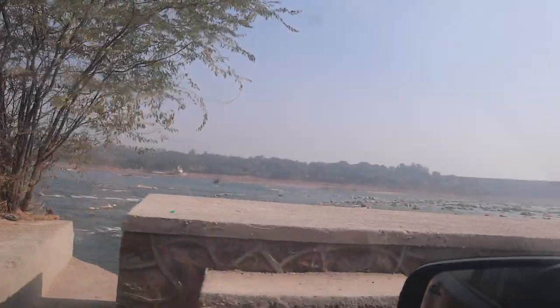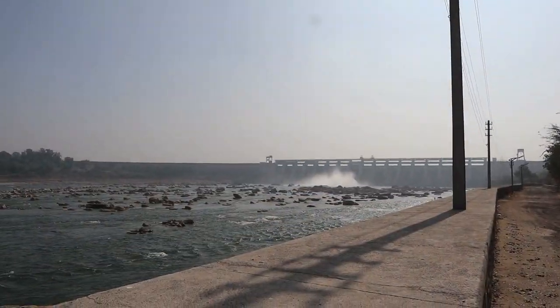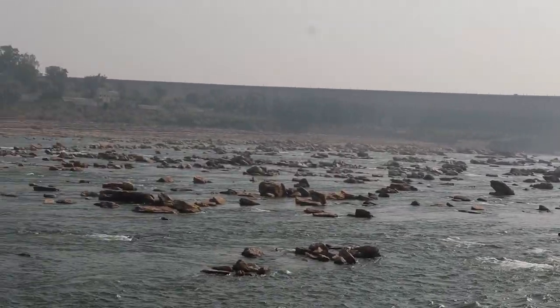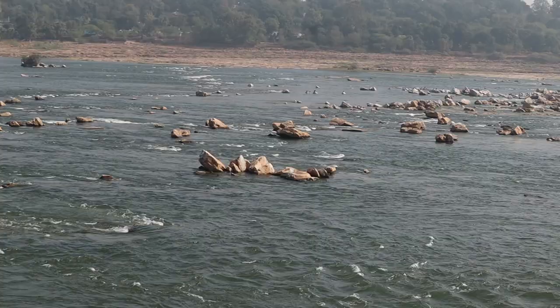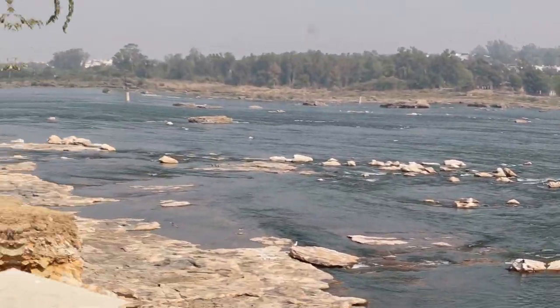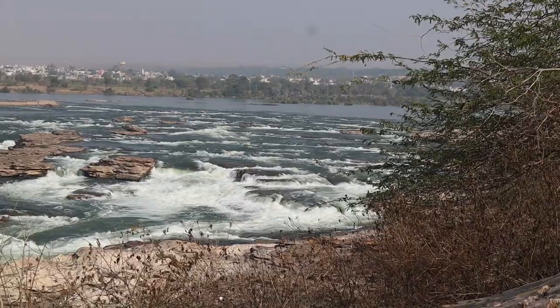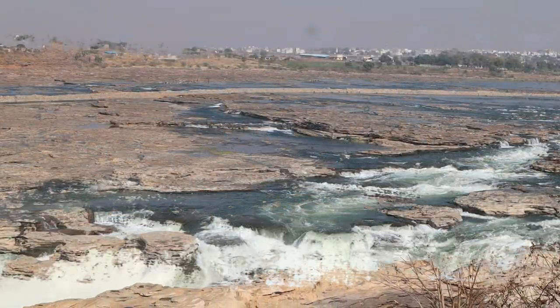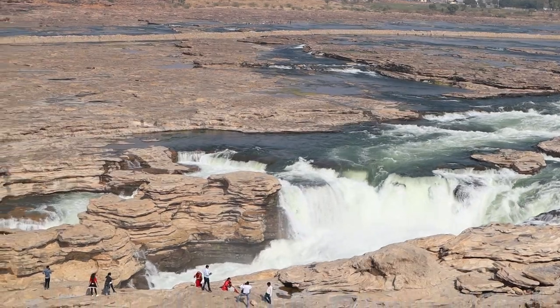And as this dam is downstream, we got a chance to look at this beautiful view. Further downstream, after exploring the power plant, we also got a chance to explore Chulia Falls, which is about 1.5 km from Rana Pratap Sagar Dam. Here is a beautiful view of the dam, especially in the monsoon season.